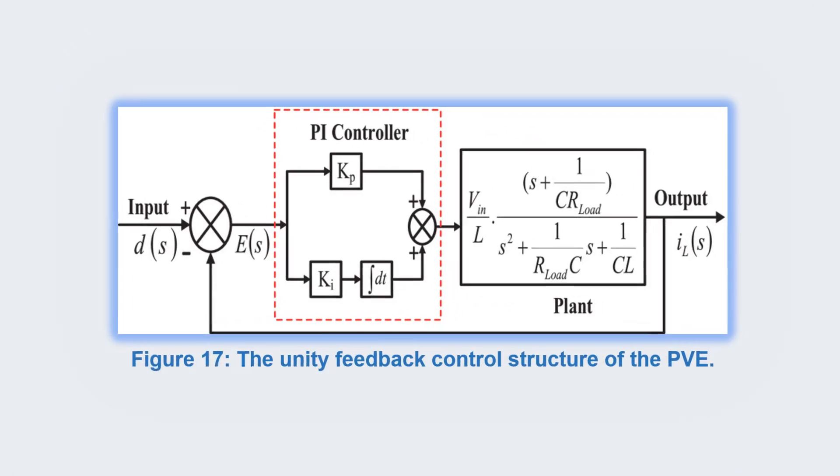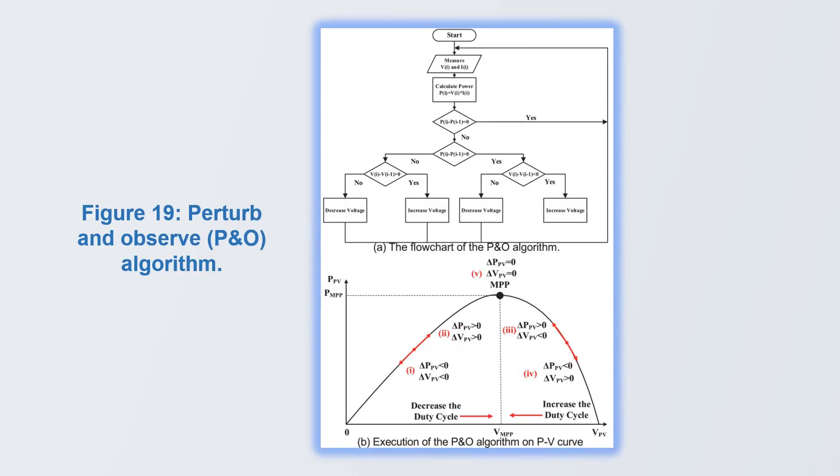Details of the proposed controller, photovoltaic emulator (PVE), simulations, analysis, and test results are presented in the paper.